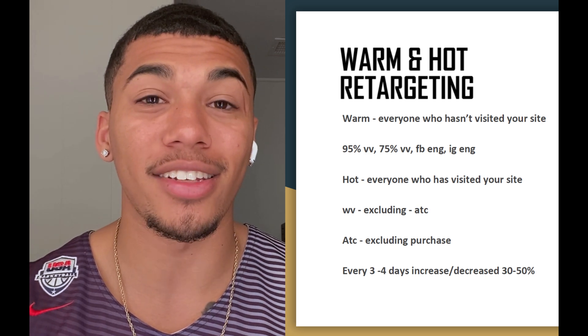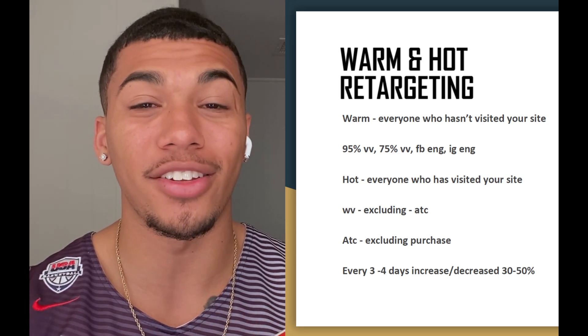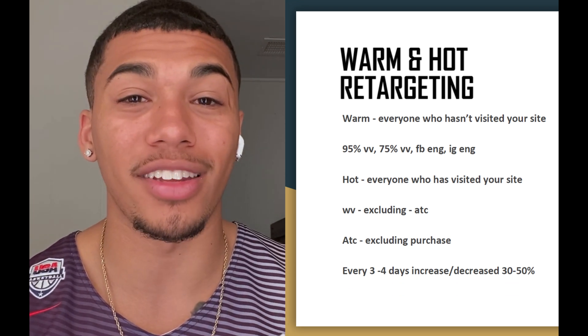This phase is all about building data. You need to test different audience variations to figure out if this product is worth scaling. After a couple of days, I moved into warm and hot retargeting, running them in CBOs. Warm retargeting targets people who never visited your site — people who watched your video 95% through, 75% through, or engaged with your Facebook or Instagram. Hot retargeting covers people who actually took action on your store: website visitors, view content, add to cart, etc.